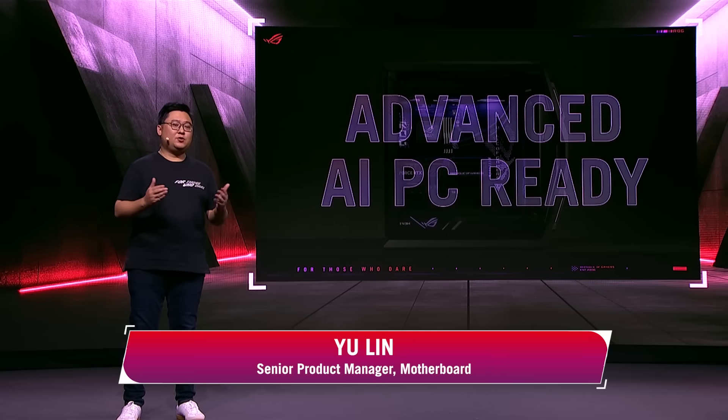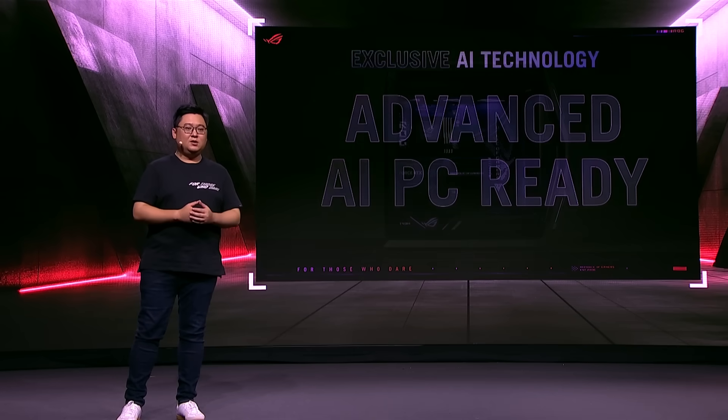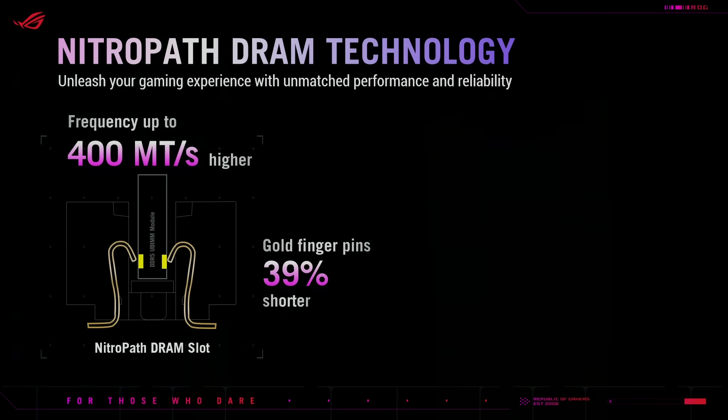The new ASUS motherboards open the door to advanced AI technology, accelerating your gaming experience and workflow. Our exclusive technologies like AI Overclocking, AI Cooling 2, and AI Networking 2 are fully prepared for the AI era.